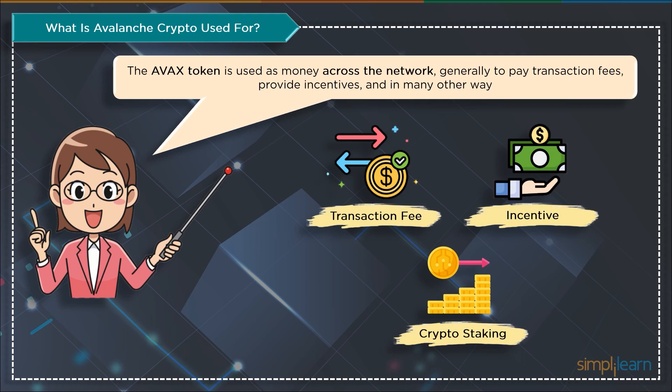AVAX is also employed for staking, which protects the network. Followers are rewarded with more AVAX, and some users stake AVAX to generate passive revenue on the network.